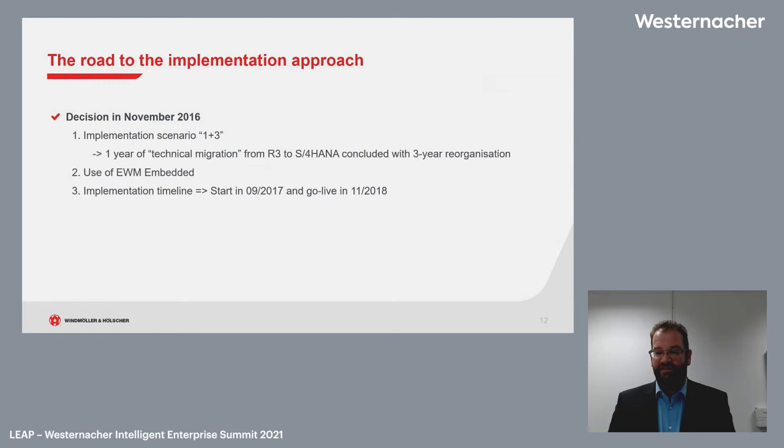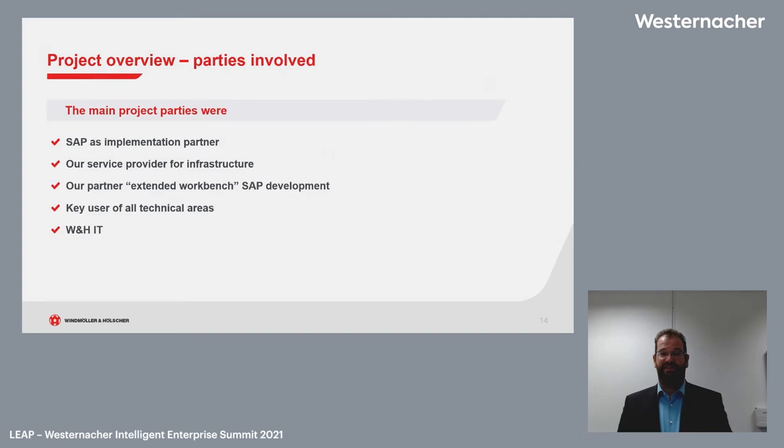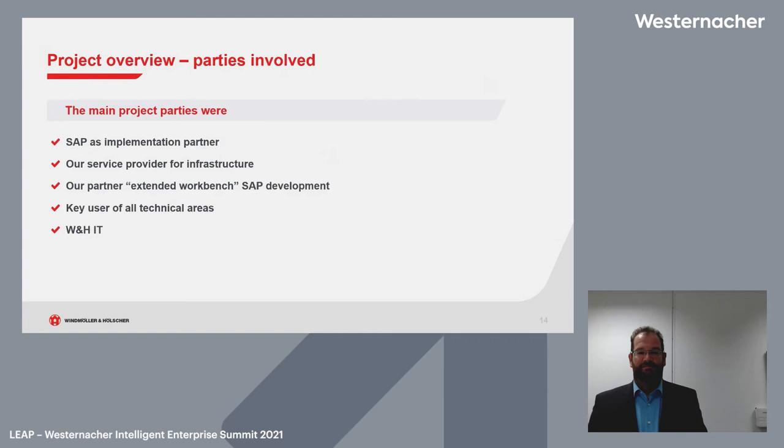The implementation timeline started in September 2017 and the go-live was in November 2018. For the project overview, the main implementation partner was SAP. It was a decision driven by the early release: we started on version 1610 but went live on 1709. There were many problems and functions not yet ready in the system that we were using, so we chose SAP as implementation partner to minimize risk and get a commitment that they would make our processes run.